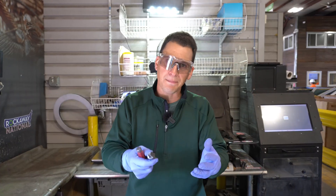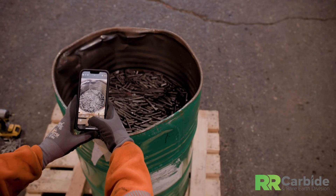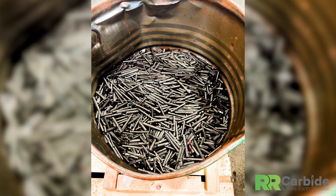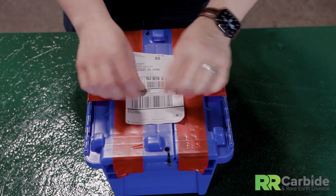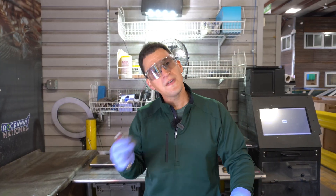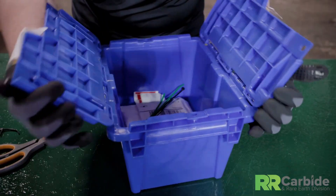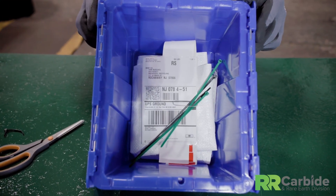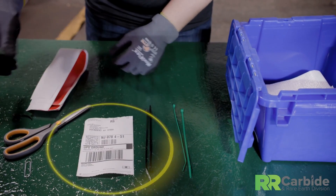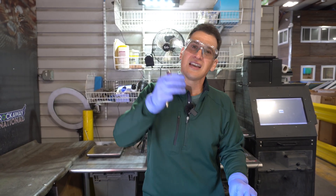When you have them separated and sorted, send our team pictures and we can do a couple of different things. If you have 10 pounds, we'll send you a free shipping label — you can package it up and send it to us. But if you have 50 pounds, we'll send you one of these bins of different sizes, along with a prepaid label, getting it to you and then shipping it back to us. And with insurance on the carbide, even if it gets lost, you still get paid.